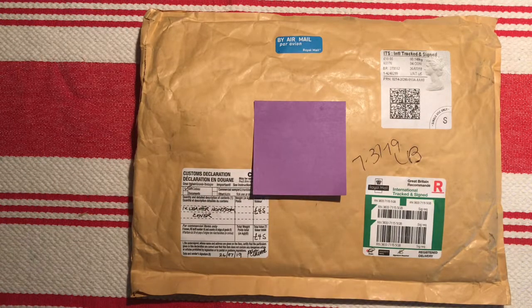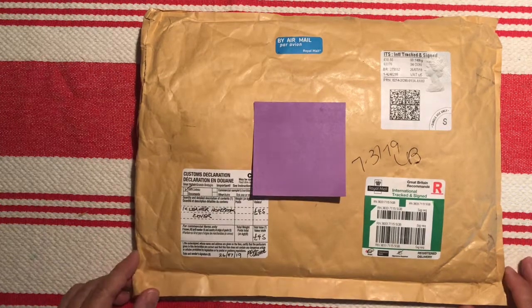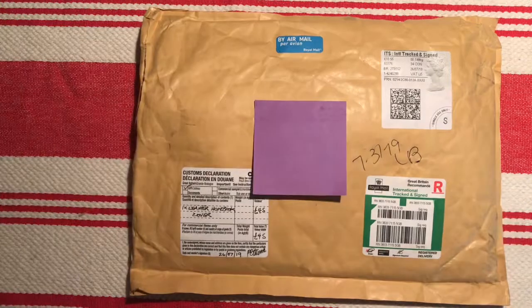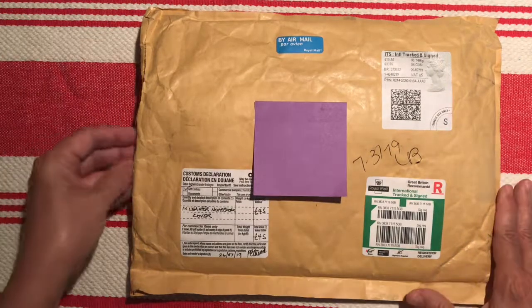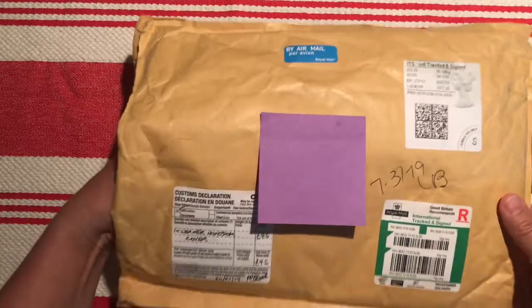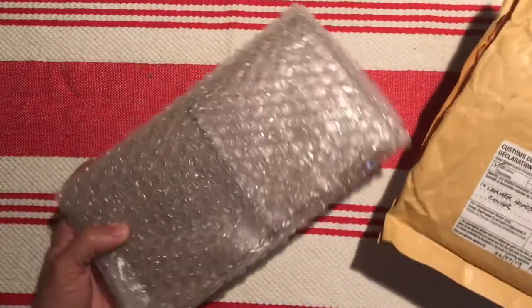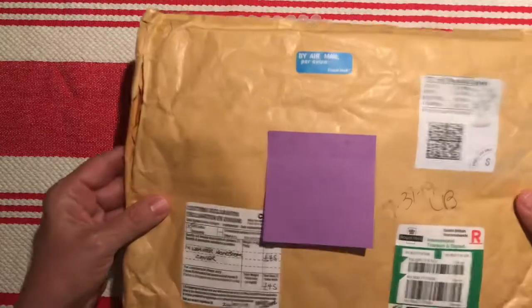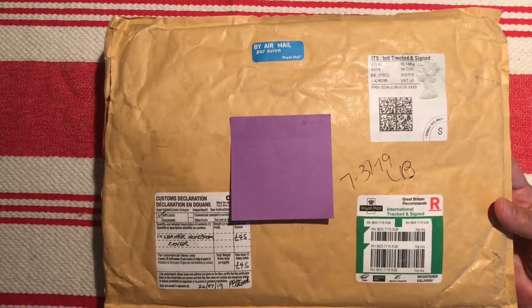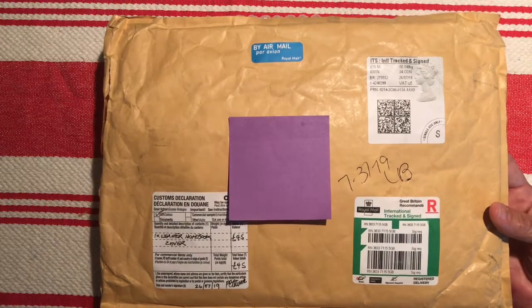The only time involved really is the shipping time. It's not like they're making it to order — it's just there ready to go. I ordered a basic notebook that they offered but I'm excited to have it, so I thought I would do an unboxing. This was delivered earlier today.